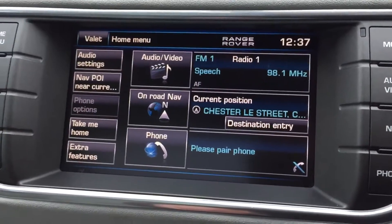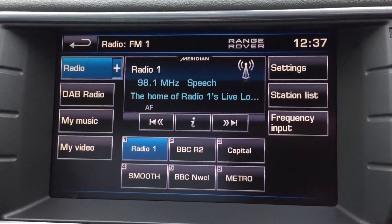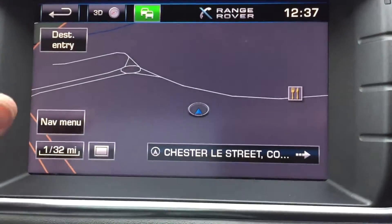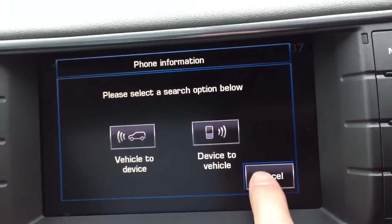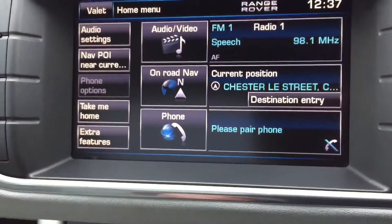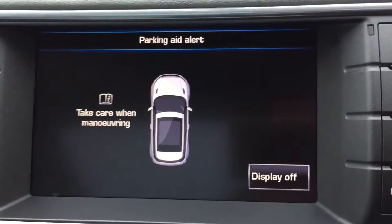Buttons on the steering wheel — audio buttons and Bluetooth buttons. Automatic headlights, automatic wipers. You've got your radio which is DAB, satellite navigation, and Bluetooth connection once you pair your phone in.